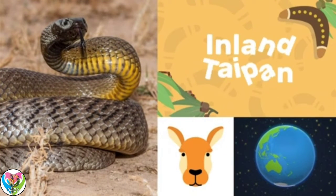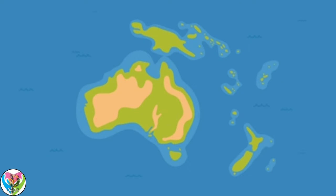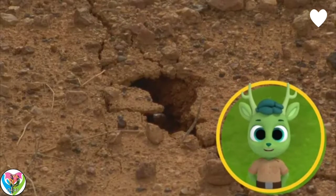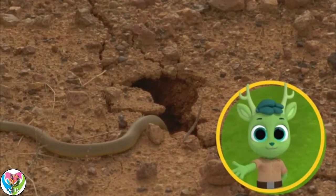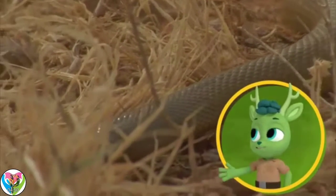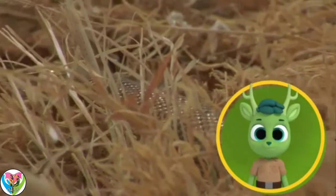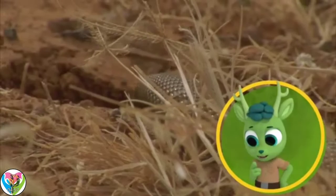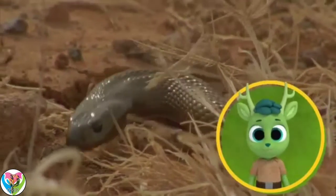Inland taipans are found in the Australian outdoors. The venomous snake, by me, Chester! Can you name the Earth's most venomous snake? I can — it's the slithering, sliding inland taipan. Nice rhyme, Chester! What else do you know about the inland taipan? Well... that's it. Then let me give you some more information.